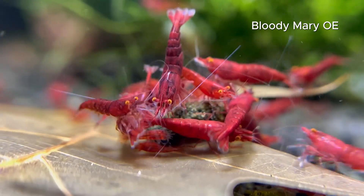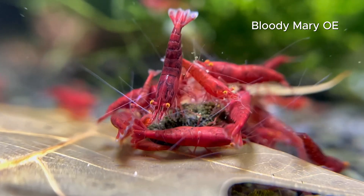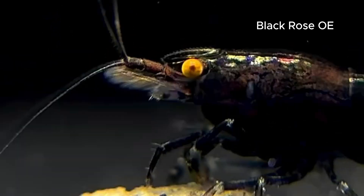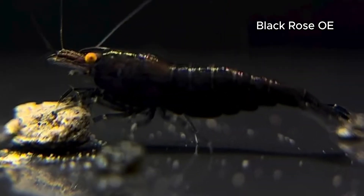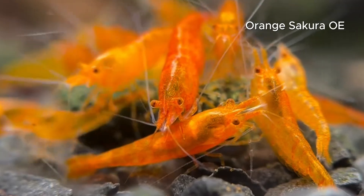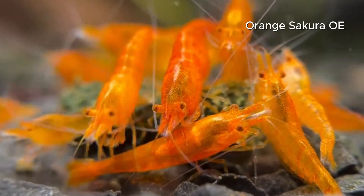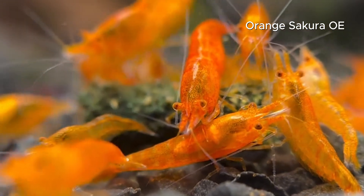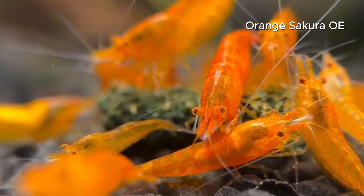Here are some of the most recognized OE lines today. Bloody Mary orange eyes are stunners, with a nice contrast between their deep reds and bright orange eyes. Second, we have the black rose orange eyes — the dark bodies and bright eyes make these look creepy yet cool. Third, we have the orange-eyed sakura; because this one is already orange, the contrast is not as nice, and it's my least favorite in my personal opinion.